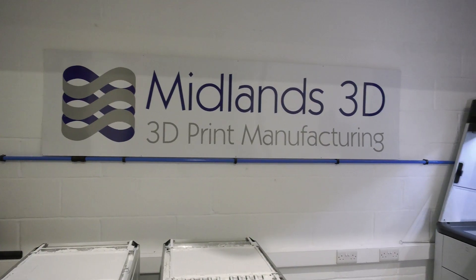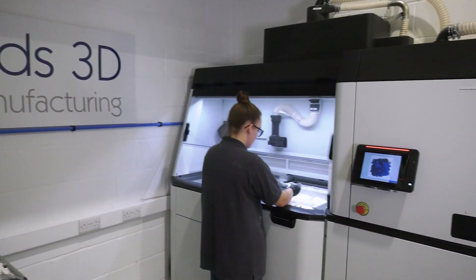I'm Paul Maloney, the Managing Director of Midlands 3D. We're a 3D print manufacturing business — we also do prototyping, but we focus on volume manufacturing. We started about seven or eight years ago in my garage at home with a single machine and we grew from the FDM business.